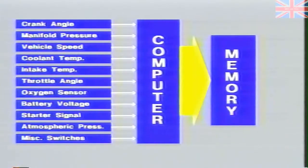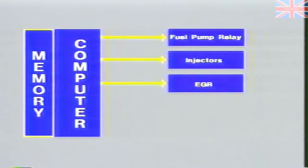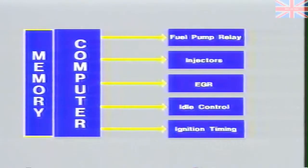The computer utilizes the sensor input information and processes it along with internal pre-programmed memory. The computer then responds with signal outputs to various control devices, including the fuel pump, main relay, the injectors, the EGR control valve, various idle speed control solenoids, and an ignition timing solenoid.